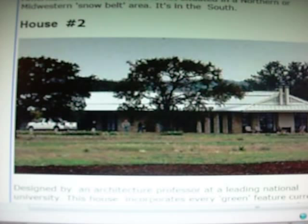Rainwater from the roof is collected and funneled into a 25,000-gallon underground cistern. Wastewater from the showers, sinks, and toilets goes into underground purifying tanks and then into the cistern. The collected water then irrigates the land surrounding the house. Surrounding flowers and shrubs native to the area enable the property to blend into the surrounding rural landscape.